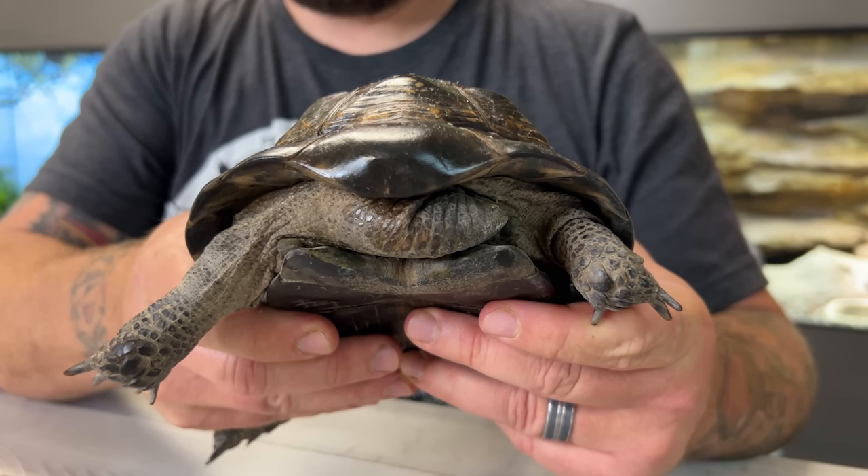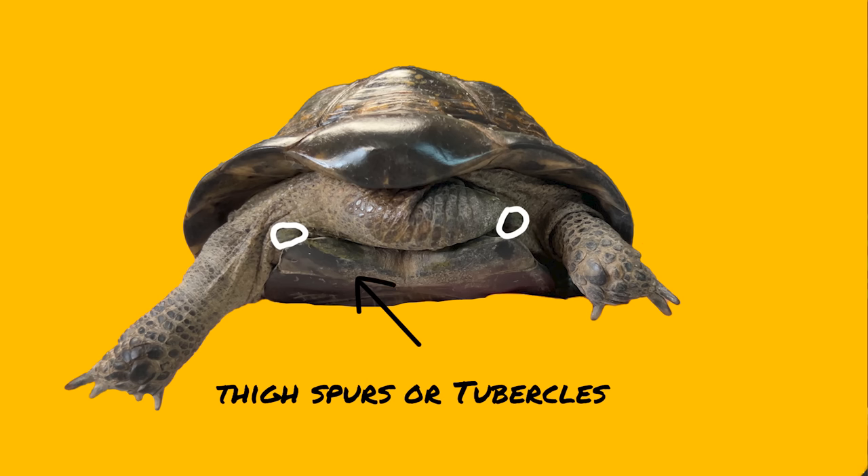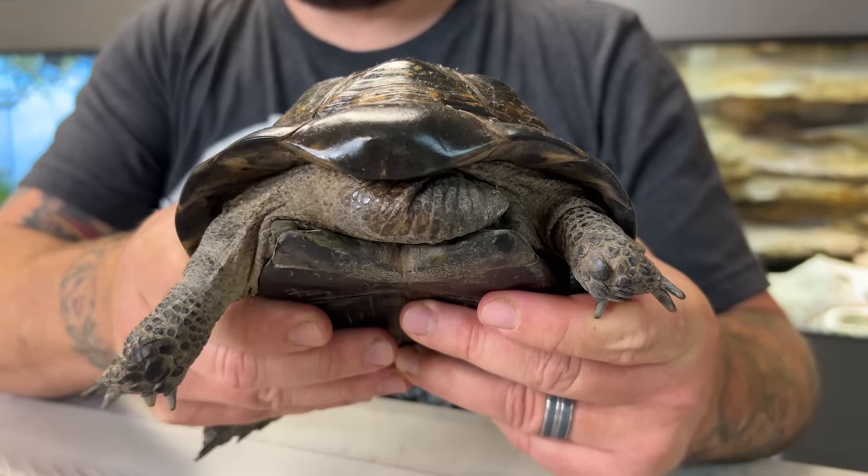Quite possibly the most well-known trait of the Greek tortoise is where it gets its second common name: Mediterranean spur-thighed tortoise. When you look at the thigh on either side of the tail, you will notice at least one raised scute — those are tubercles, also known as thigh spurs. You typically will not see that in any of the other Mediterranean species. The Ibera Greek tortoise, or Asia Minor tortoise, is fully grown at between 6 and 10 inches, and like the Herman's, they are a very well-known common species in herpetoculture.